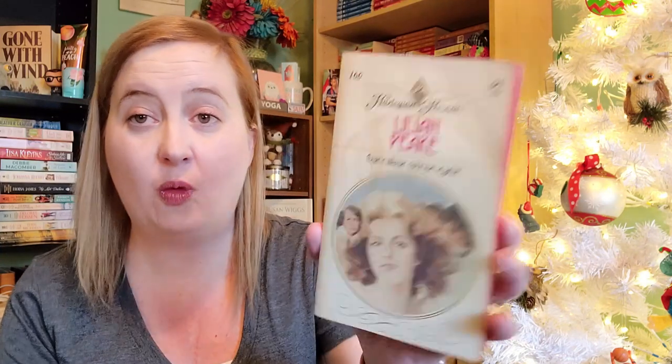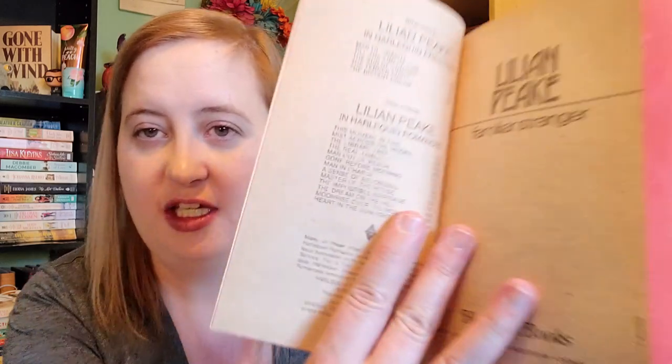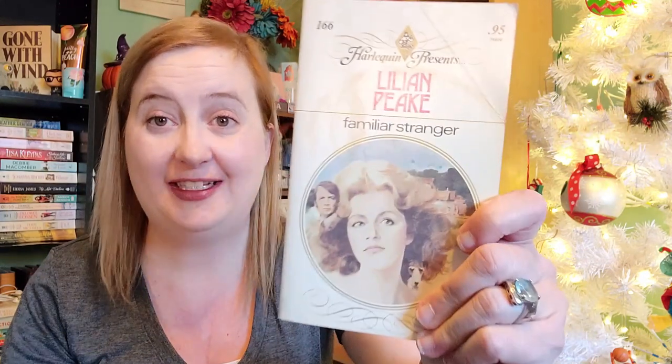And last but not least from that store — I think this is the oldest Harlequin Presents I have now, because it's got these edgings that none of the ones in my collection have. We have Familiar Stranger by Lillian Peake, number 166 in the Harlequin Presents line. Look — the pages are even fading at this point. It's from 1973. Yay!